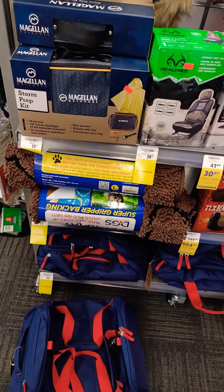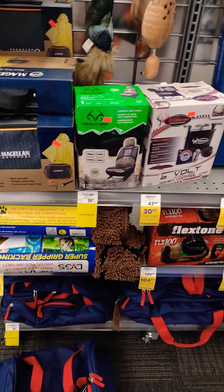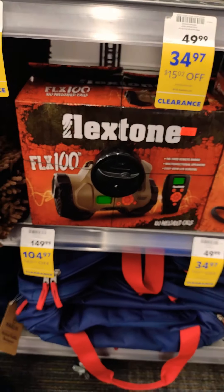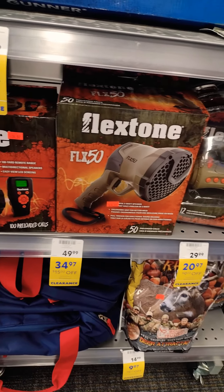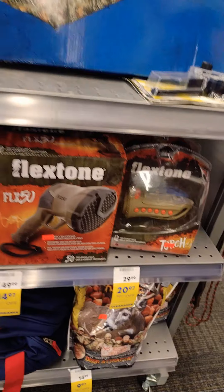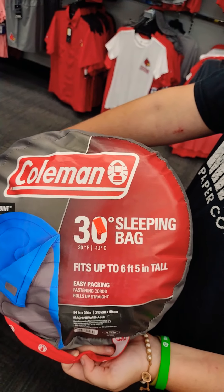These big backpack carrying things. There's calls, like stone calls, with shoes on there — different ones. No sleeping bags — 30-degree sleeping bags, $41. Coleman.